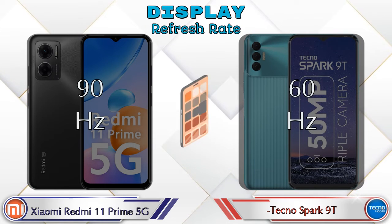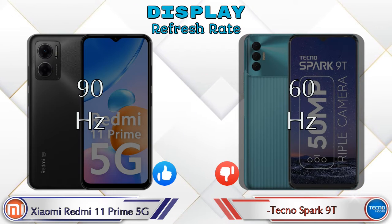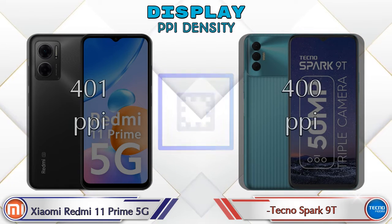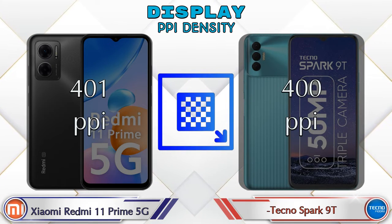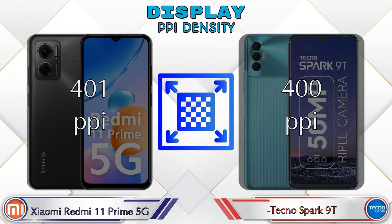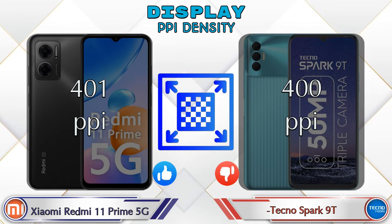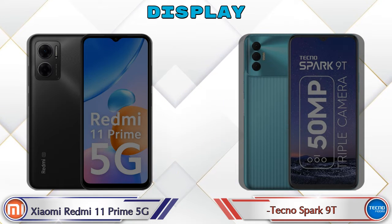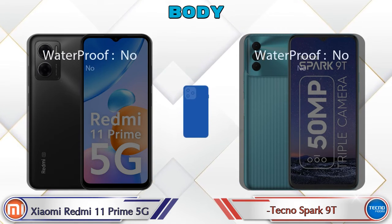The refresh rate on the Redmi 11 Prime 5G is 90Hz, while the Spark 9T has 60Hz. For PPI density, the Redmi 11 Prime 5G has 401 pixels per inch, and the Spark 9T has 400 pixels per inch.